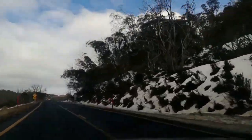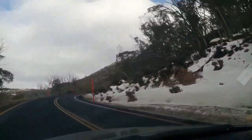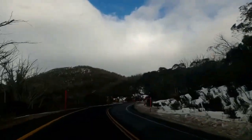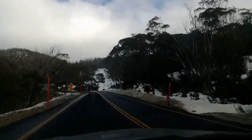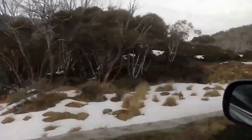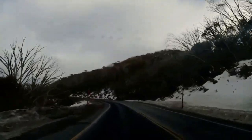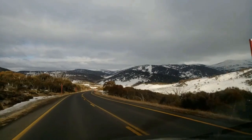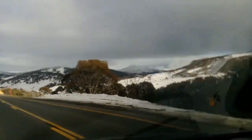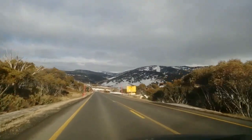We went to Thredbo after Perisher Valley. Perisher Valley is a very beautiful place. We didn't see much snow on the road because it was late July. If you go in June or early July, there will be a lot of snow on the road and it gets difficult to drive — you need chains for your car tires. You can buy or rent warm clothes from Puma, which is what we did before heading to Perisher Valley.